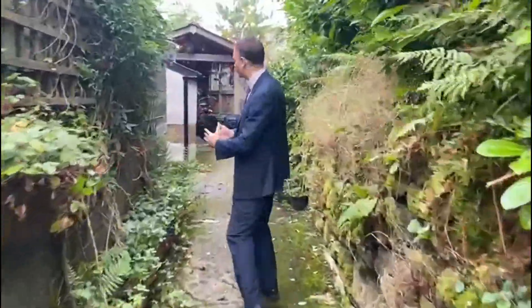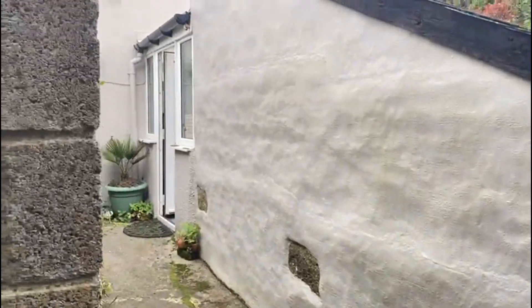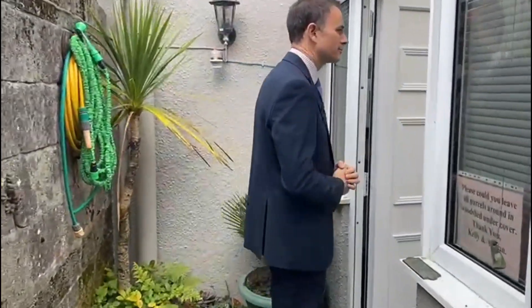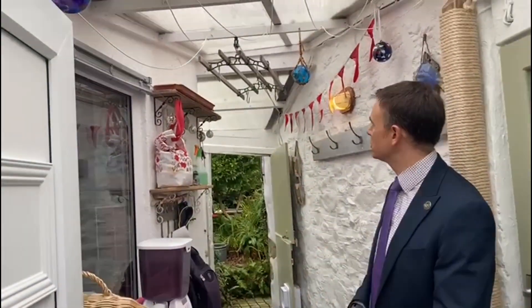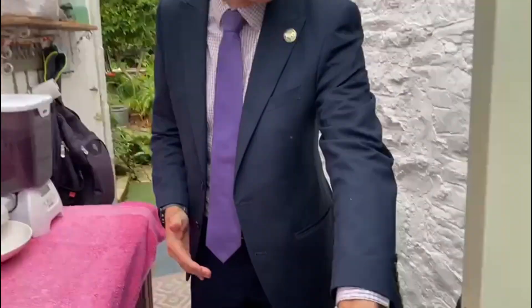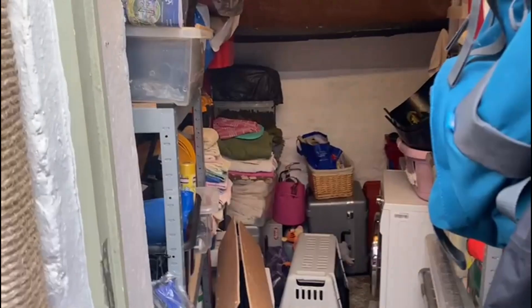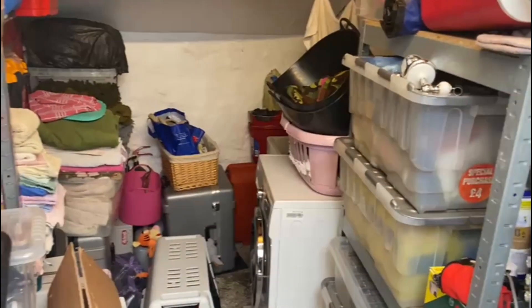It's a dry day, which is rather nice to show you this property. You'll see the path comes in and now we're going to head into the property itself as we enter into the utility area, which is covered over. On my right we have a utility room, which is very useful with plumb space for your washing machine and all your bits and pieces.